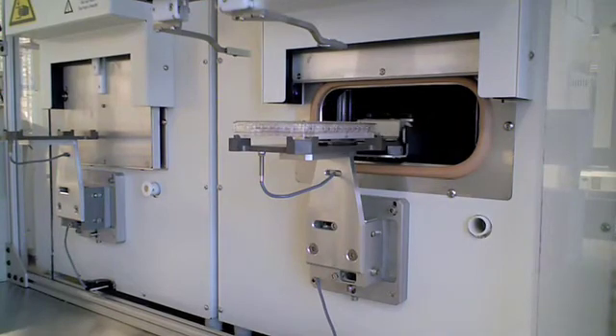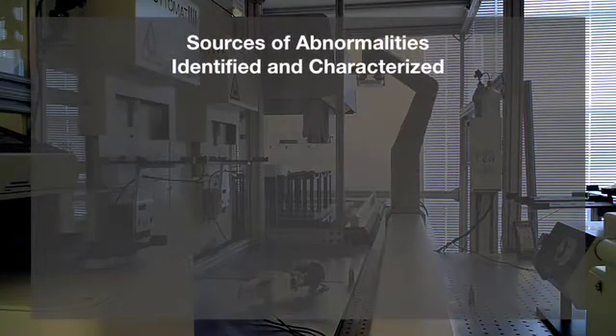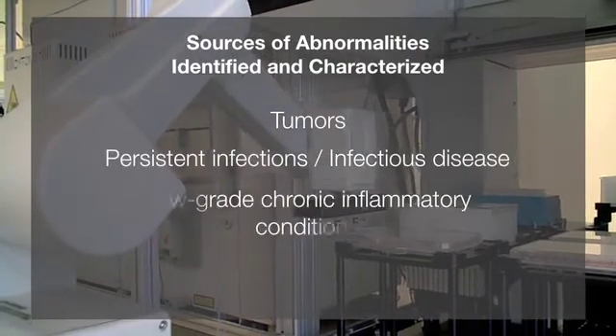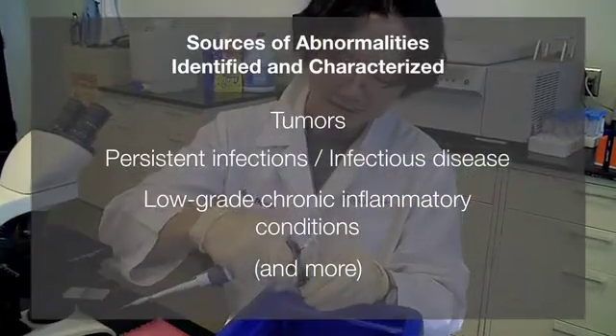Our technology can identify and characterize abnormalities in the baseline immune system in a research setting. These immune system abnormalities may arise from, among other things, tumors, persistent infections, and low-grade chronic inflammatory conditions that may precede diseases such as diabetes and atherosclerosis.